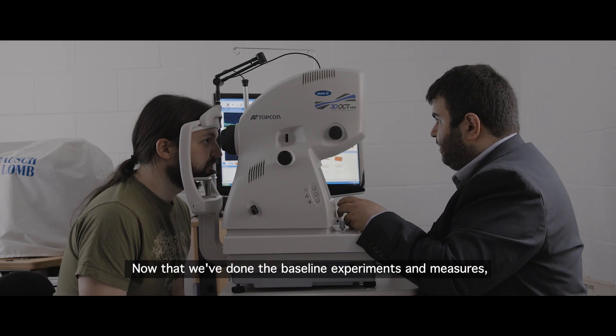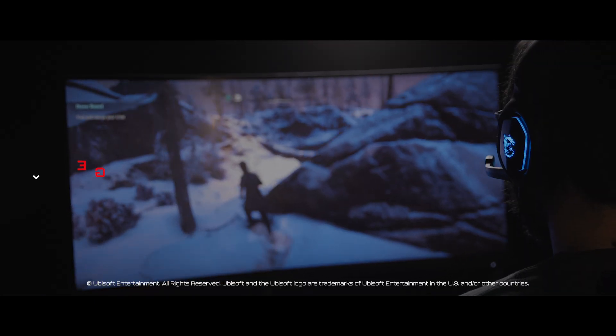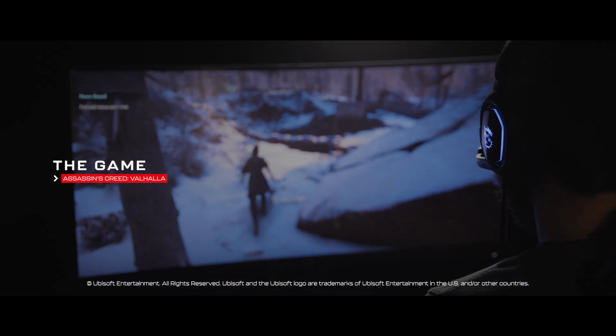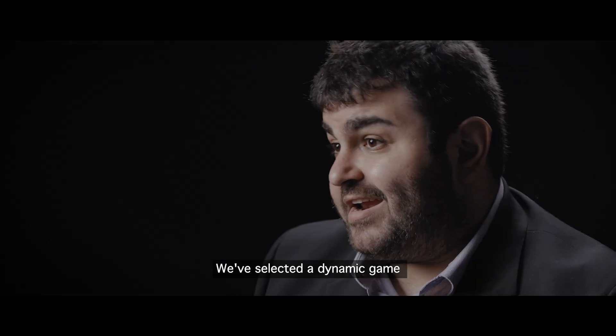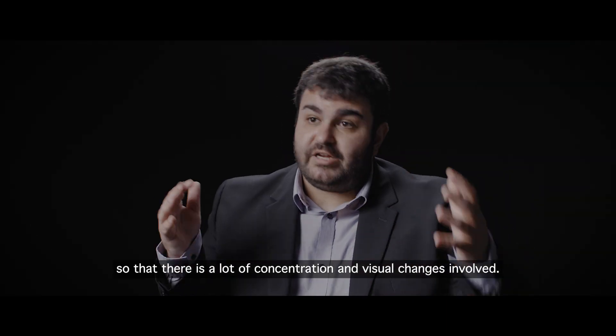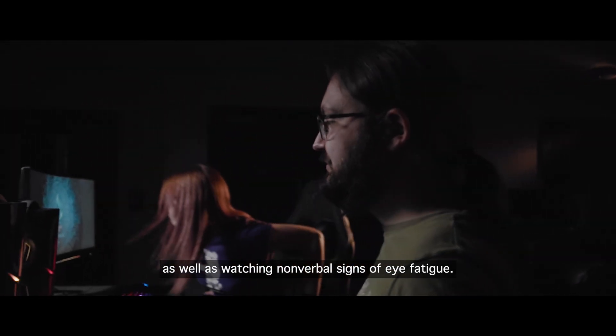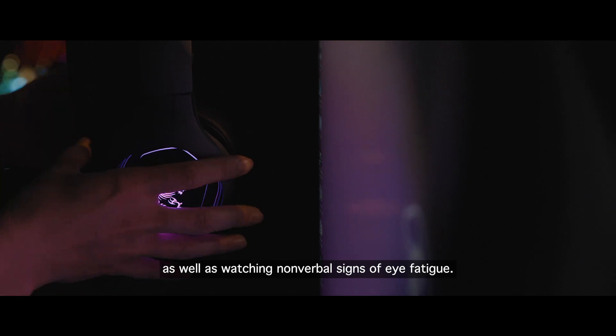Now that we've done the baseline experiments and measures, we're going to do the experiment with the game. We've selected a dynamic game so that there's a lot of concentration and visual changes involved. During this time we'll be monitoring blink rates as well as watching non-verbal signs of eye fatigue.